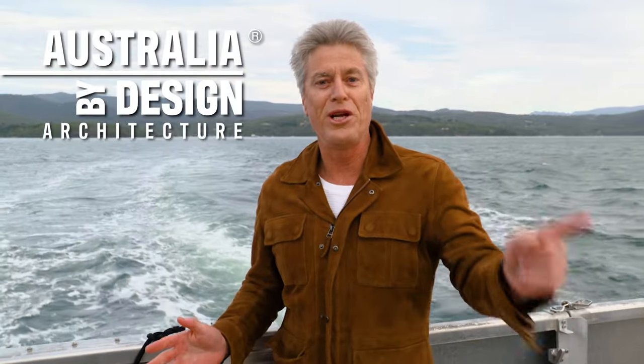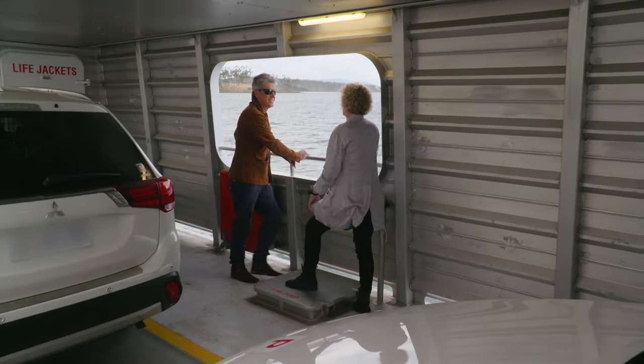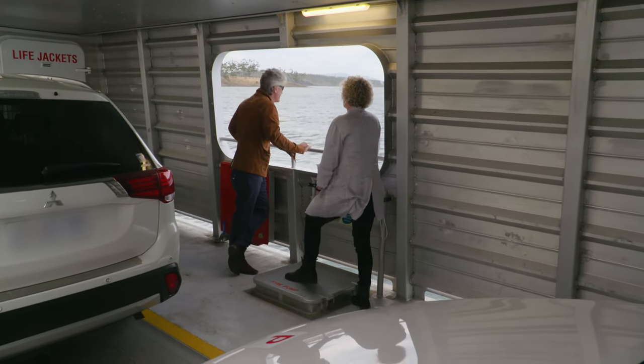This ferry is heading to Bruny Island. Next stop after here is Antarctica, and I'm about to visit a house designed literally at the end of the world. Explain to me how to get all the materials here — everything had to come on this ferry. The climate is extreme: high winds, very strong rain. It's pretty exciting actually, it's such a great opportunity.